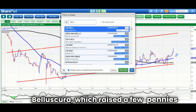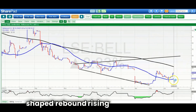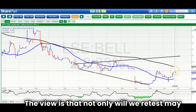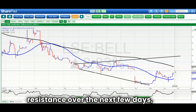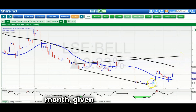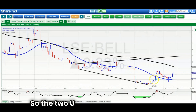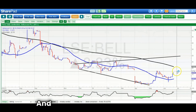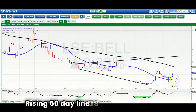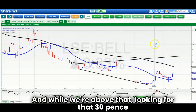On to Belloscuro, which raised a few pennies today. We've got a U-shaped rebound and a rising 50-day line. The view is that not only will we retest May resistance over the next few days, but we could actually head up to 30 pence by the end of next month, given the quality of that turnaround. Two U-shaped turnarounds suggest there's real strength behind the situation. A rising 50-day line at 11 pence — while we're above that, looking for that 30 pence destination.